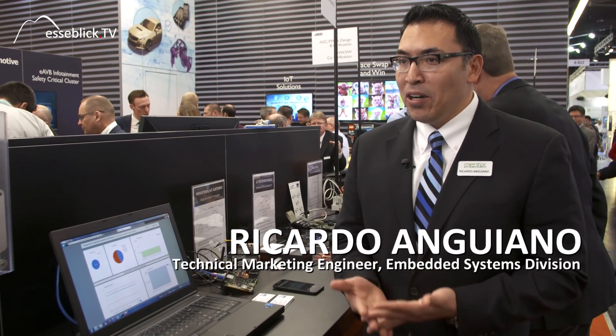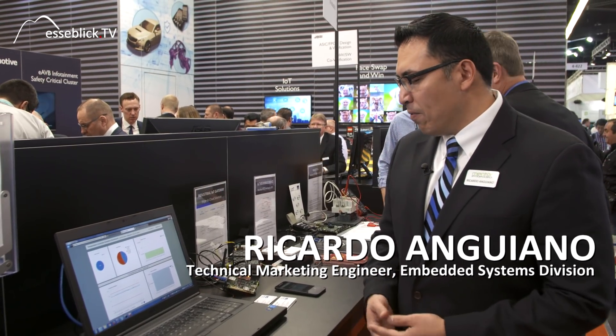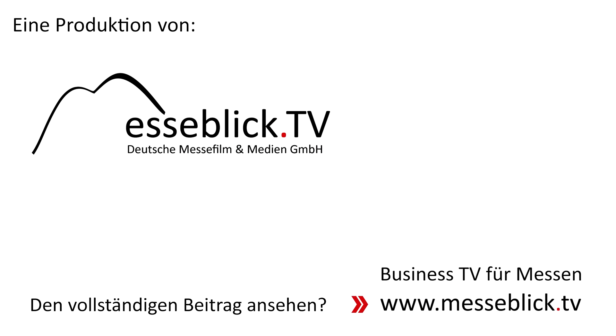My name is Ricardo Anguiano, Technical Marketing Engineer, and we're here at Embedded World showing off our IoT offerings. The overview for IoT typically covers nodes, sensors, gateways, cloud services, and aggregation — and everything on this table participates in that vision.